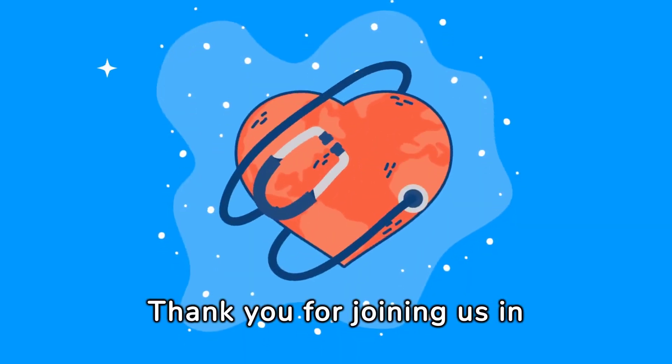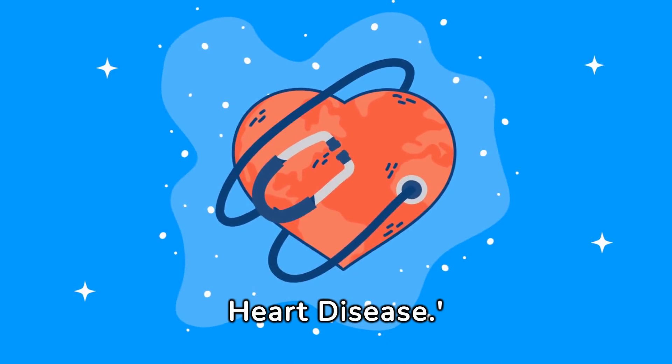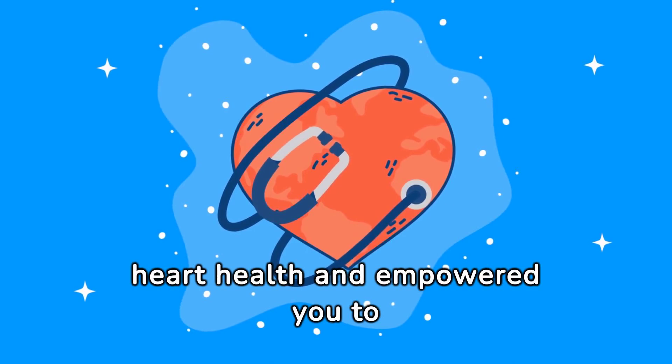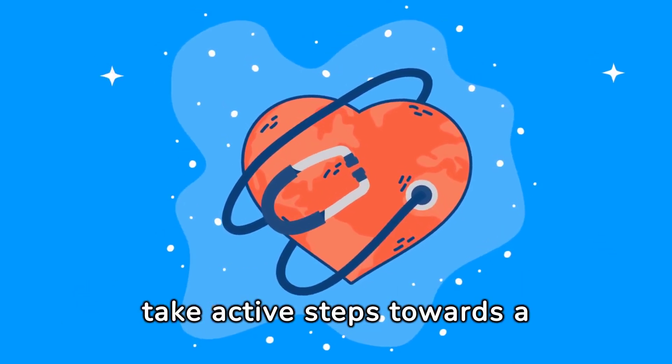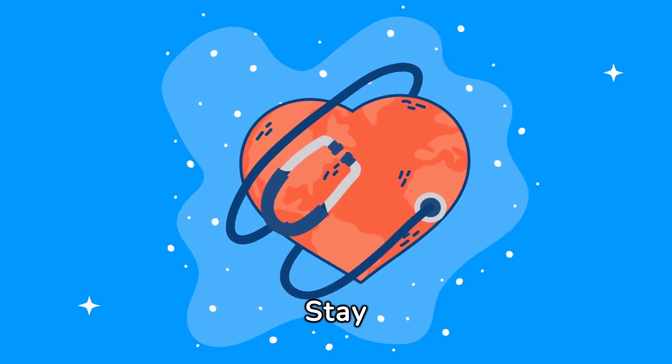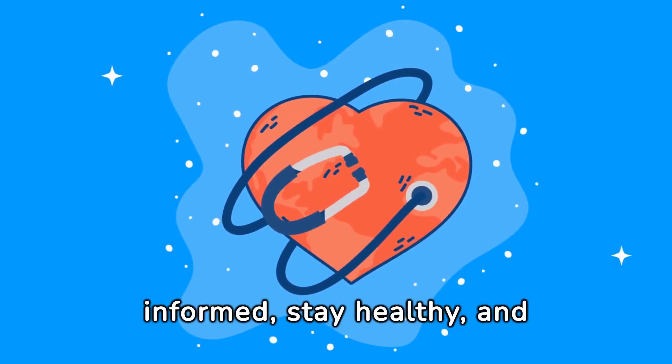Thank you for joining us in Understanding and Preventing Heart Disease. We hope this guide has enlightened you about the importance of heart health, and empowered you to take active steps towards a healthier heart. Please like and subscribe. Stay informed, stay healthy, and take care of your heart.